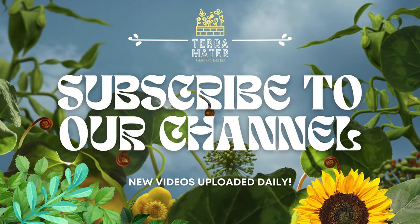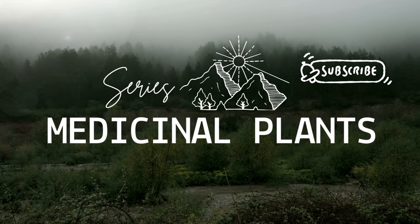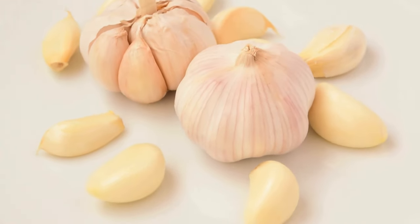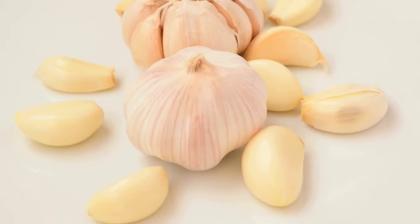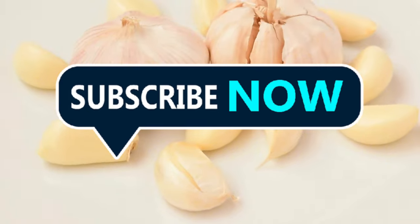Hey everyone, welcome back to our medicinal plant series. Today we're diving into the powerful and pungent world of garlic. This common kitchen staple is more than just a flavor enhancer — it's been used for thousands of years for its impressive health benefits. Stick around and learn more about how garlic can support your health and become a vital part of your wellness routine.